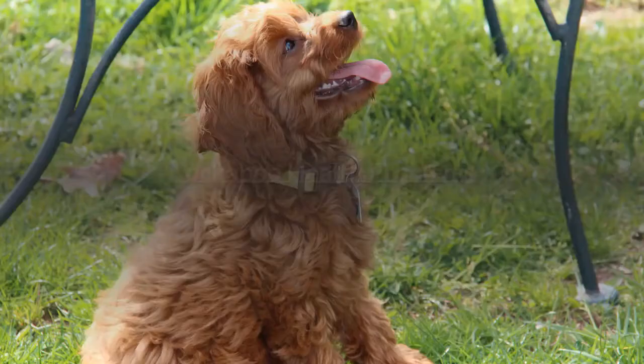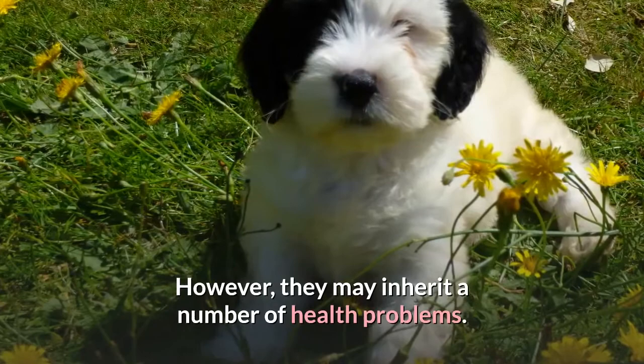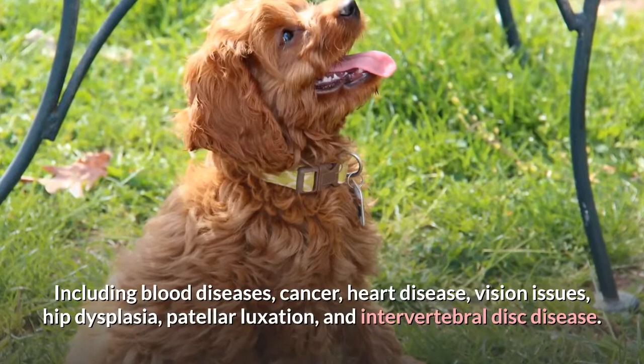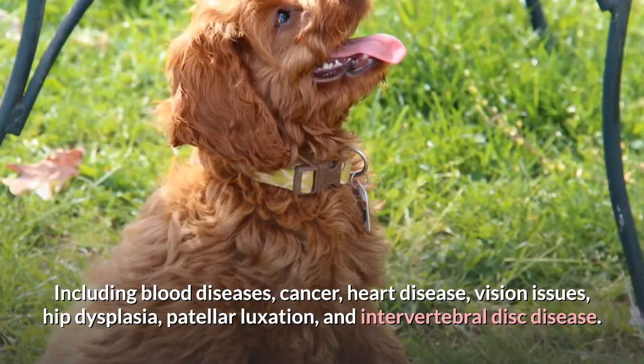However, Cockapoos may inherit a number of health problems, including blood diseases, cancer, heart disease, vision issues, hip dysplasia, patellar luxation, and intervertebral disc disease. These small poodle mixes may live for 12 to 15 years.